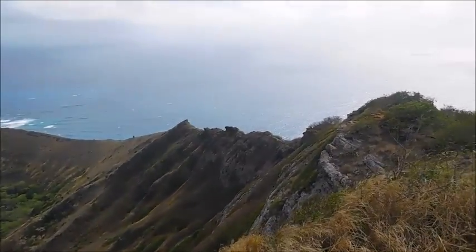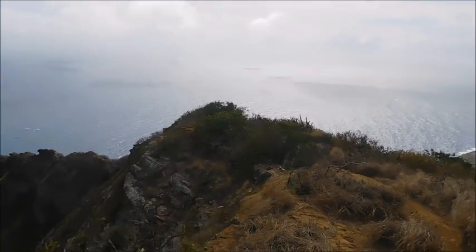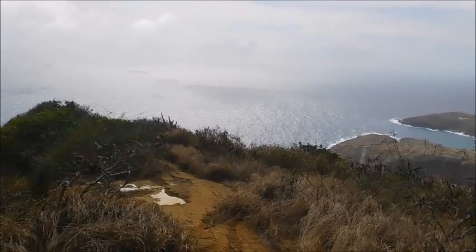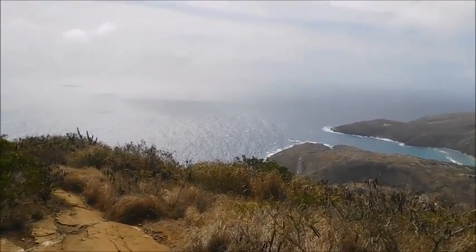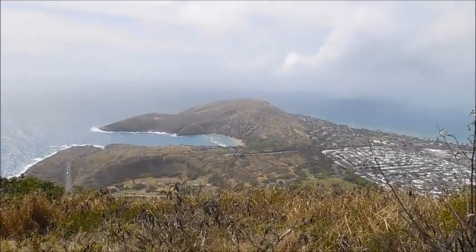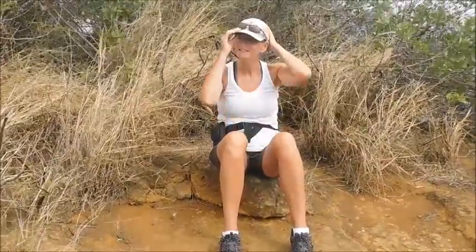We're still up on the top of the rim of the crater, just trying to give you a view of what we can see from up here. Some of the noise in the background was wind, and a helicopter just flew over. Looking back around at Hanauma Bay and back to Hawaii Kai. We caught up with Sheila — she's just been relaxing for a little while, taking a break before we head down the stairs.